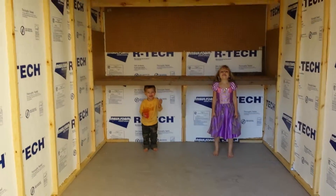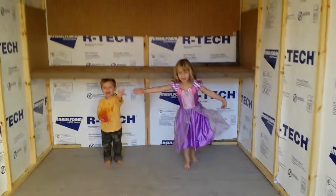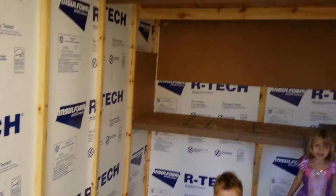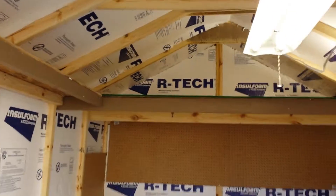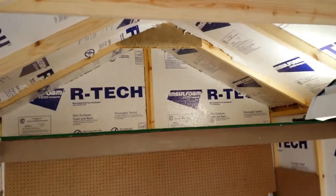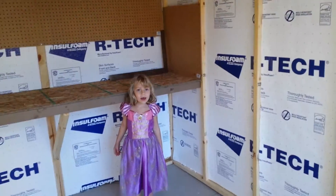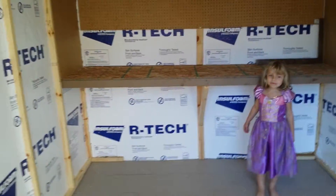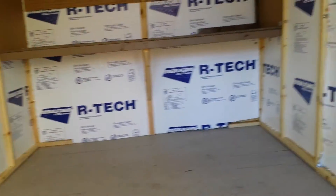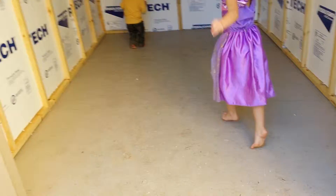Say hi everybody! We've got the nice loft upstairs, got all the insulation, got the pegboard. There's Alex — see, not very exciting. Whoa, all right!